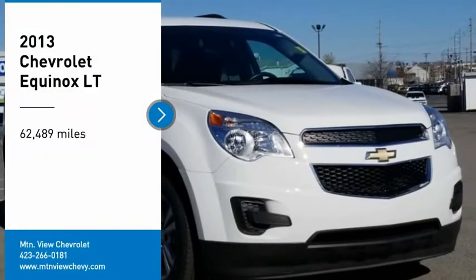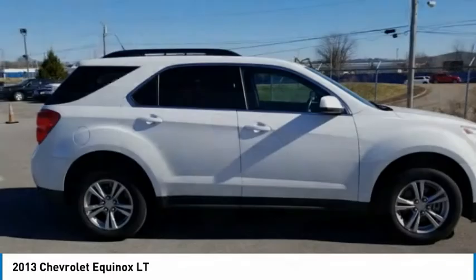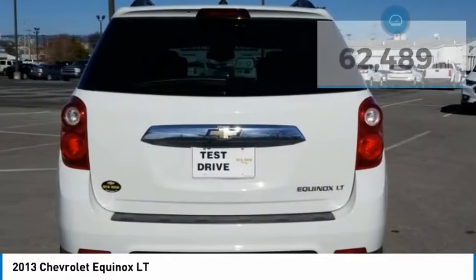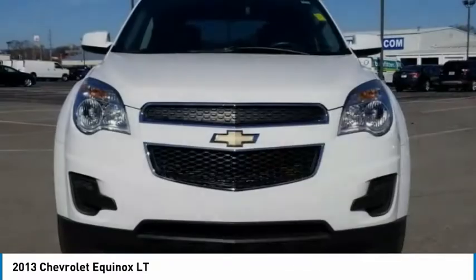Come test drive the 2013 Equinox. Fuel efficiency, safety, and value equals the Chevy Equinox. This vehicle has less than 65,000 miles. Here are some of this vehicle's great options.